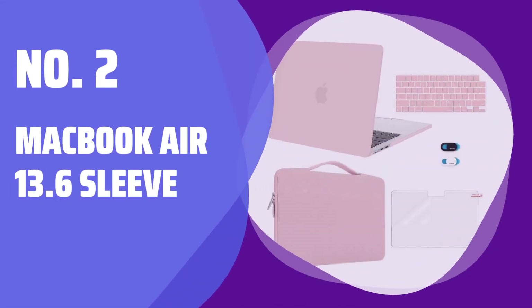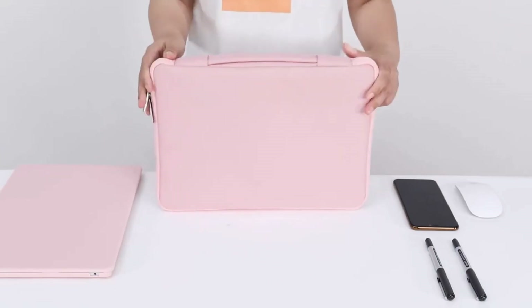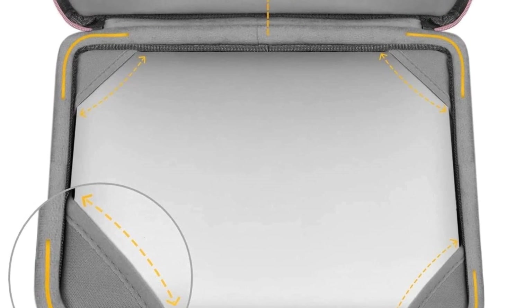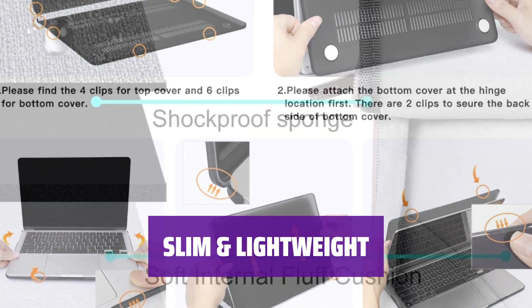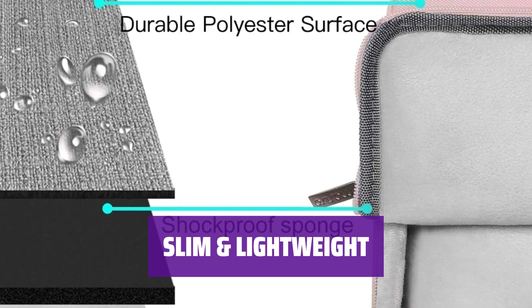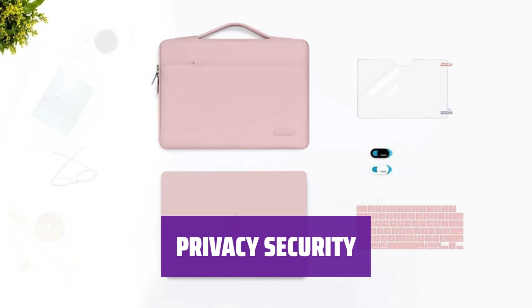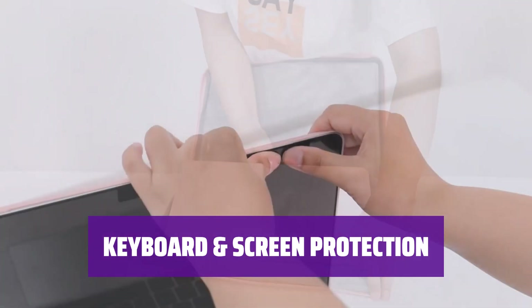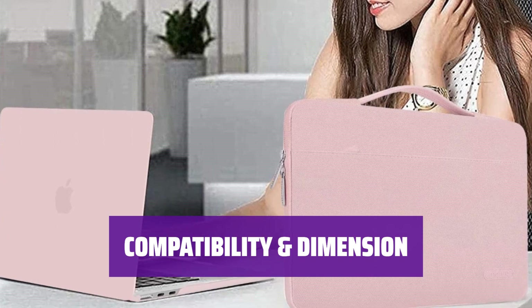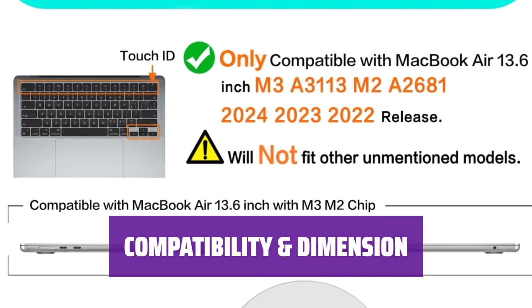Number 2: MacBook Air 13.6 Sleeve. This protective sleeve is designed to fit the MacBook Air 13.6-inch with M3/M2 chip, Liquid Retina Display, and Touch ID. It offers 360-degree shockproof protection with a handle for easy carrying. Made of polyester material, this slim and lightweight sleeve is perfect for business, daily use, and travel, and can easily slide into your bag. An ultra-slim webcam cover sticker provides privacy security. The sleeve includes a matching color keyboard cover and screen protector, plus a 1-year warranty. Dimensions are 12 x 8.5 x 0.46 inches, compatible with models A3113 and A2681.